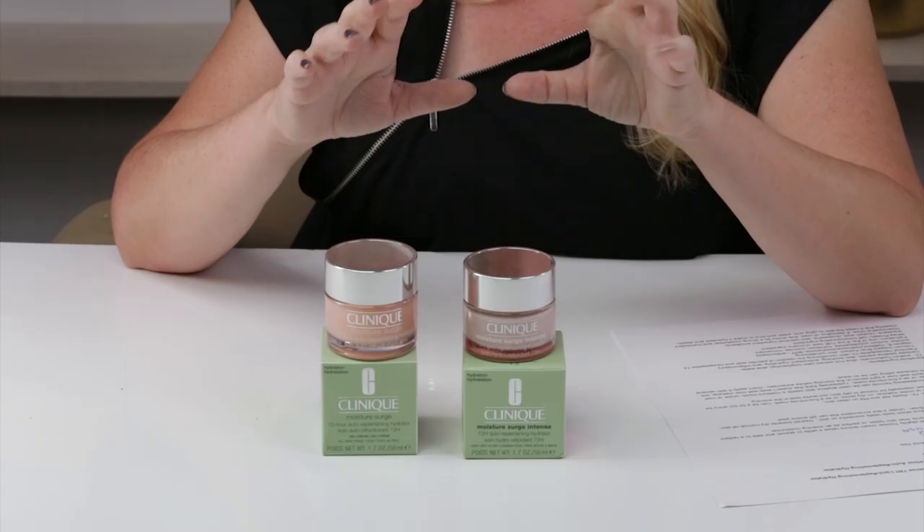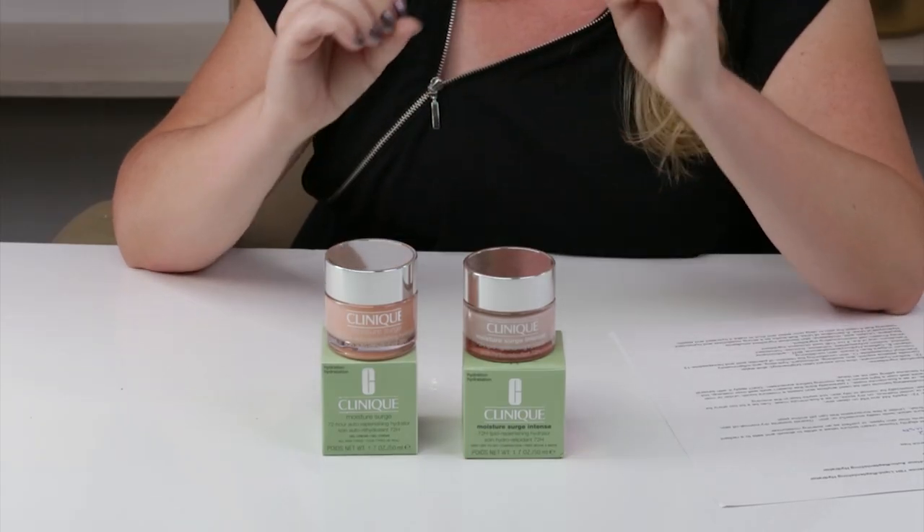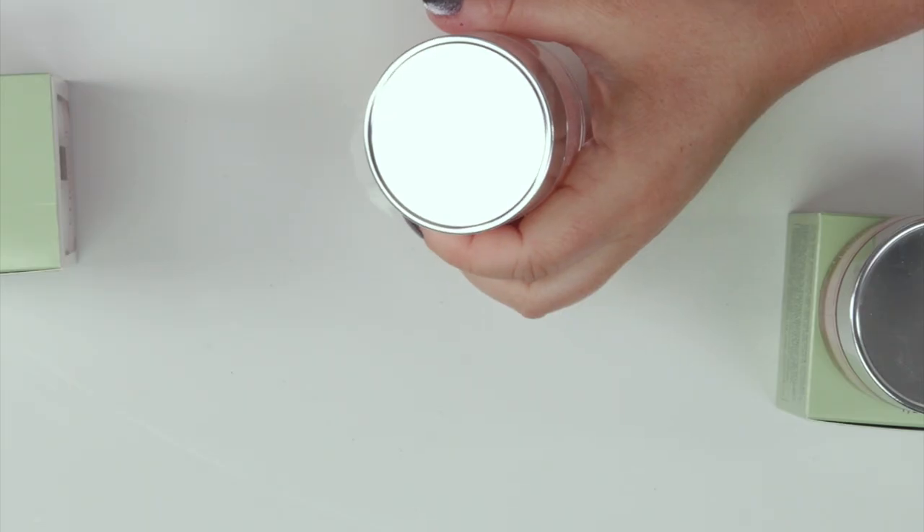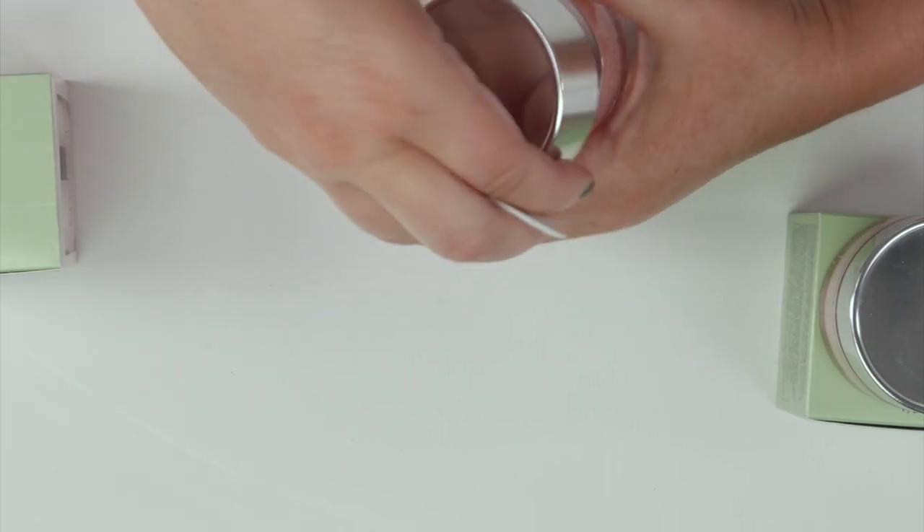Texture is one of the main differences — it's actually the major difference I noticed right off the first time I used it. The original Moisture Surge, which a lot of people absolutely love, has a nice gel-cream texture to it.